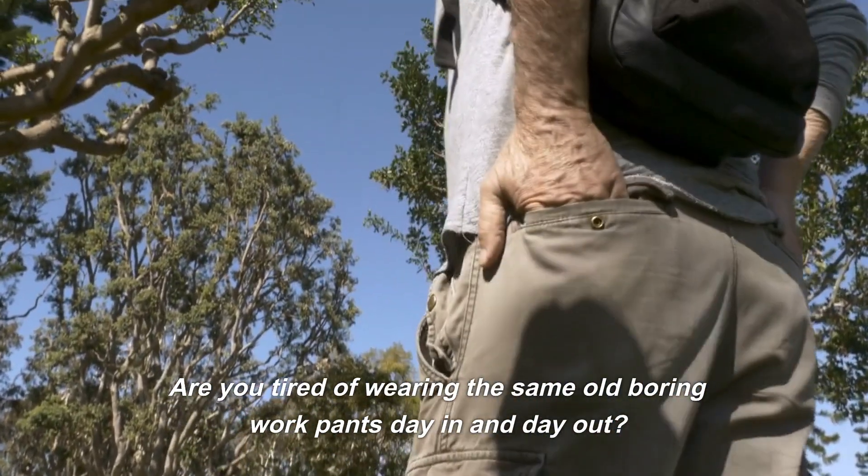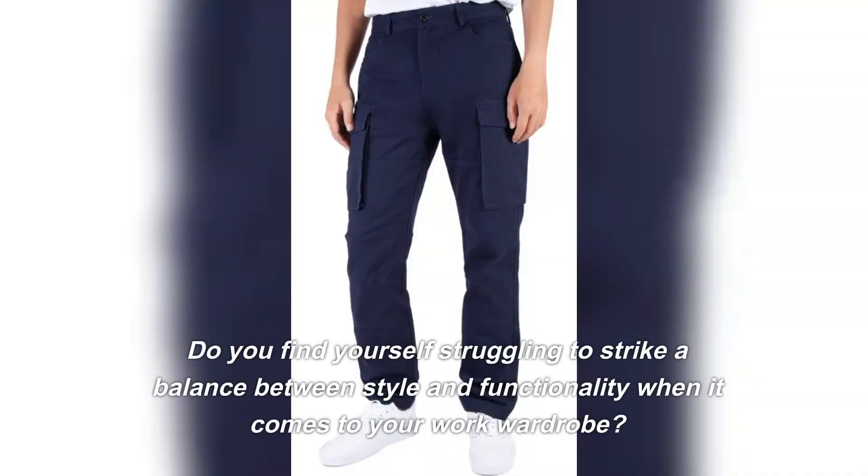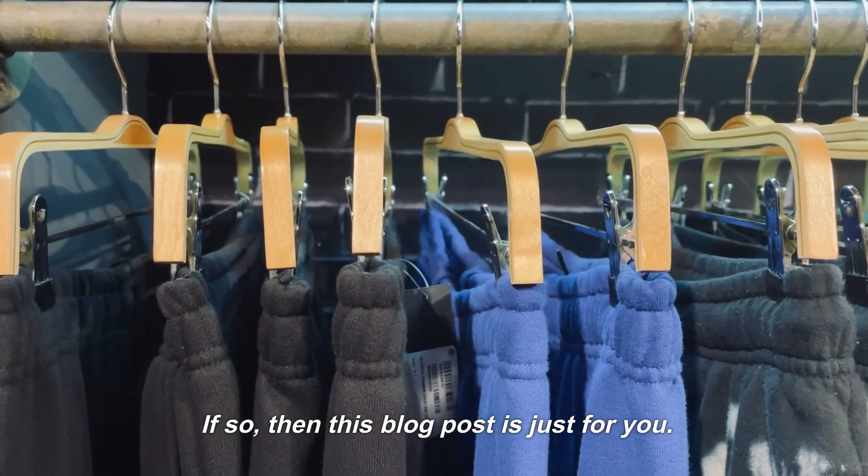Are you tired of wearing the same old boring work pants day in and day out? Do you find yourself struggling to strike a balance between style and functionality when it comes to your work wardrobe? If so, then this blog post is just for you.